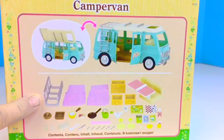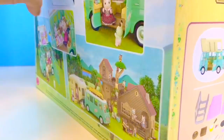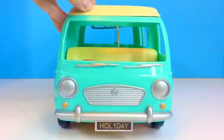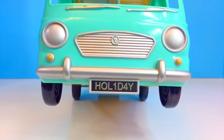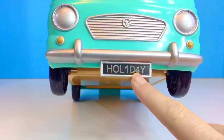Here are all the accessories included. There's a ladder, beds, and lots of pots and pans for cooking. The front of our camper van has windshield wipers, headlights, and a license plate that says 'holiday' with the number one and four in place of the I and the A.